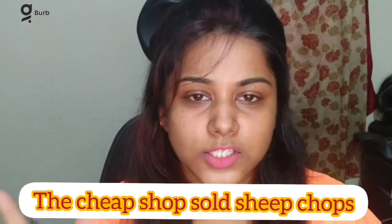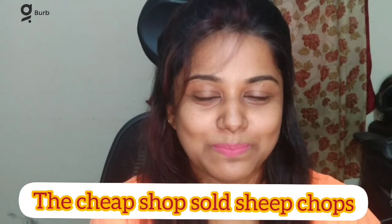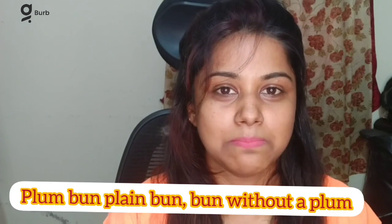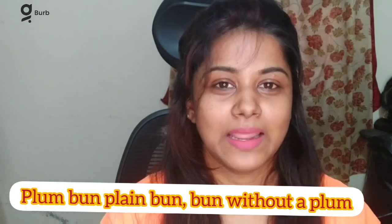The cheap shop sold sheep chops. The sheep, the cheap shop sold cheap sheep chops. Red lorry, blue lorry, red lorry, blue lorry. Plum bun, plain bun, bun without a plum.